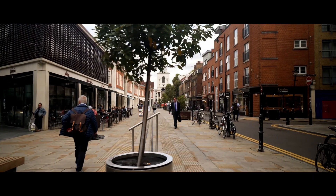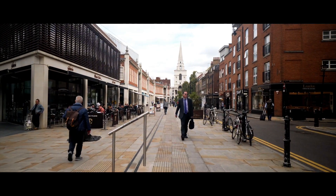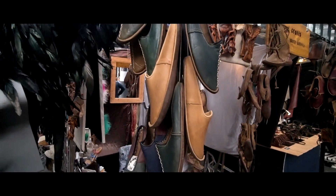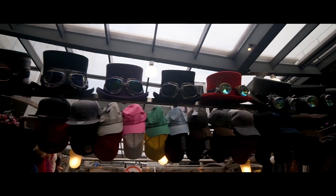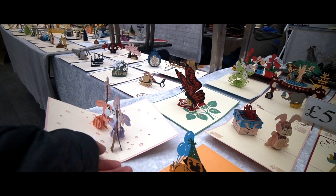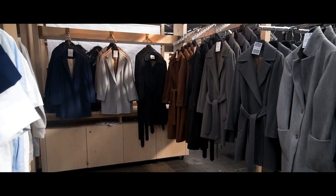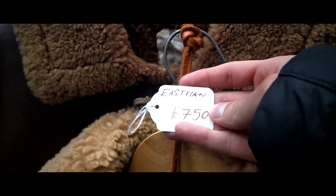We are now heading to Spitalfields. So we have just arrived at the Spitalfields market — let's see what we find here. Interesting bird-woman suits and Pocahontas shoes. Classic postcards, cool-looking hats and some dope 3D cards were some of the most interesting things that I could find. Of course, there were clothes and some very, very expensive jackets.